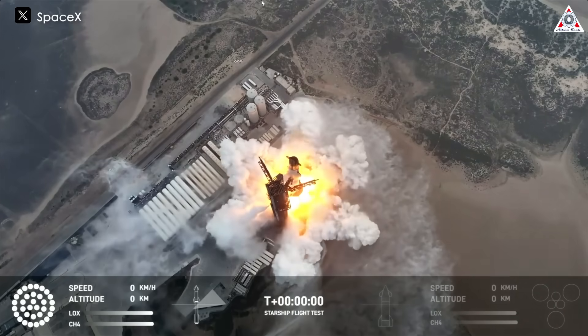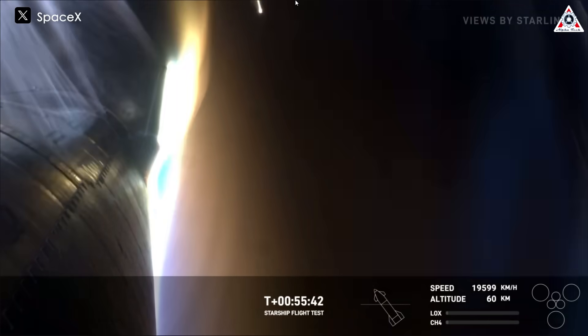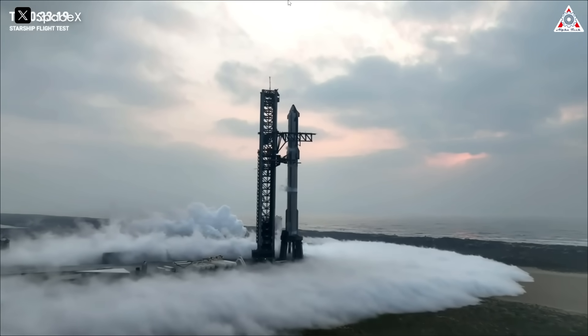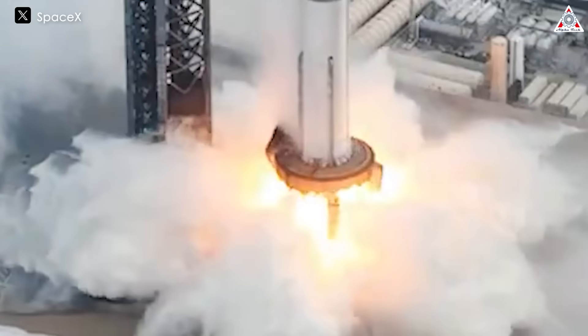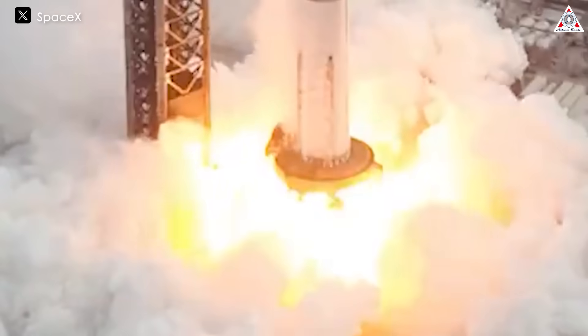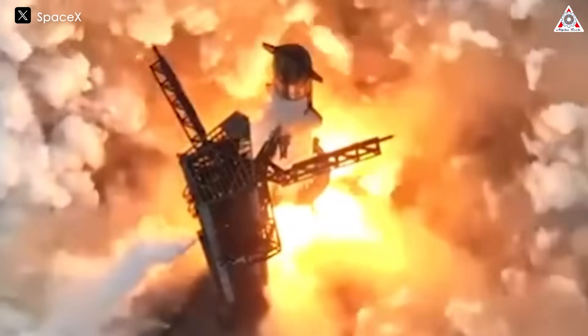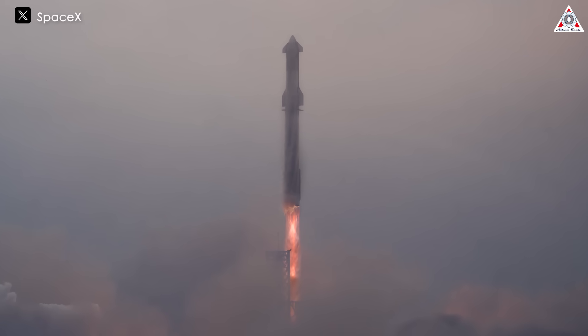Yesterday's launch of Starship was undeniably a triumph, shaking the entire space industry and shocking government agencies and competitors worldwide. While the rocket itself has garnered immense interest, many are also curious about the condition of the launch pad after enduring the tremendous power of 32 Raptor engines, as clearly visible in the live broadcast video from the Super Heavy Booster. In today's episode of AlphaTech, let's explore the aftermath of the SpaceX launch pad following Starship launch attempt 4 — its intact condition is sure to blow your mind.